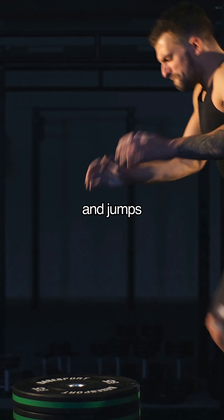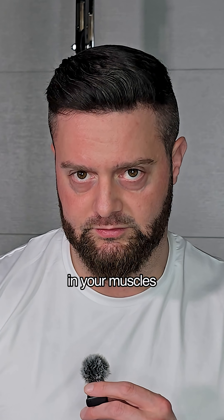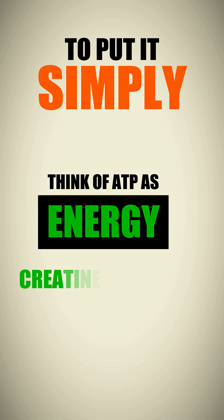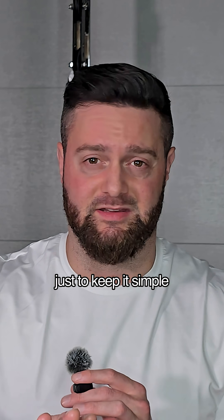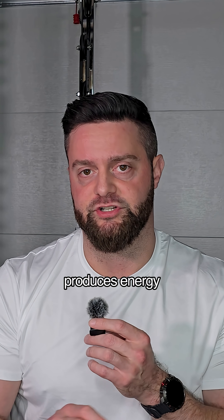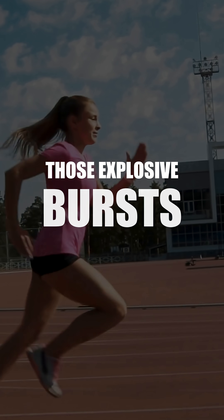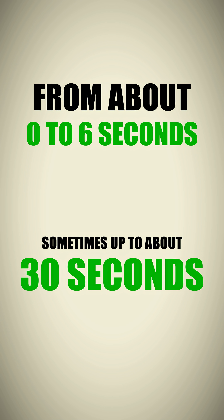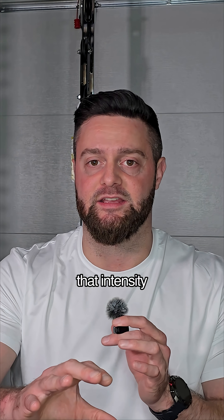The phosphagen system uses ATP stored in your muscles and something called creatine phosphate, or phosphocreatine. Think of ATP as energy and creatine phosphate as a precursor to that energy. This system produces energy the fastest — think immediate energy for those explosive bursts, from about zero to six seconds, sometimes up to about 30 seconds, depending on the intensity of the activity.